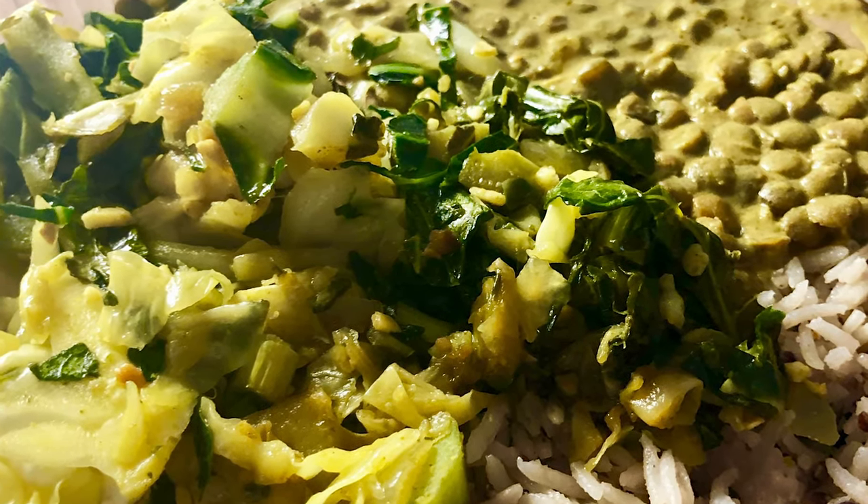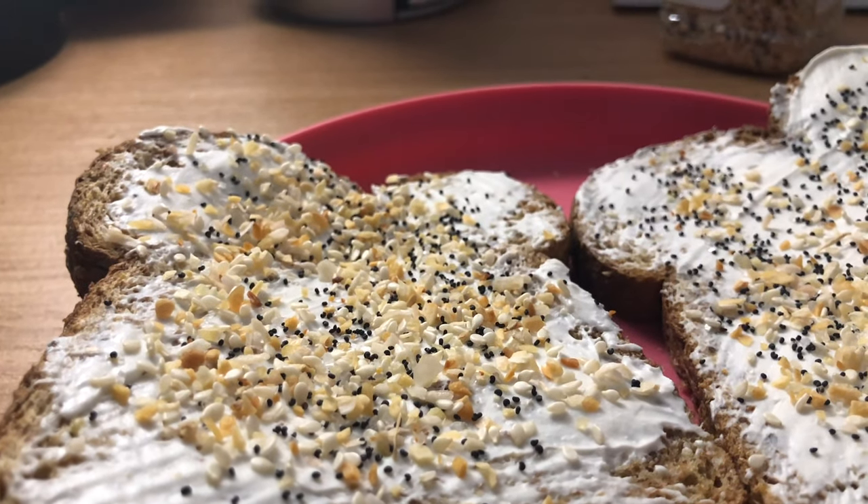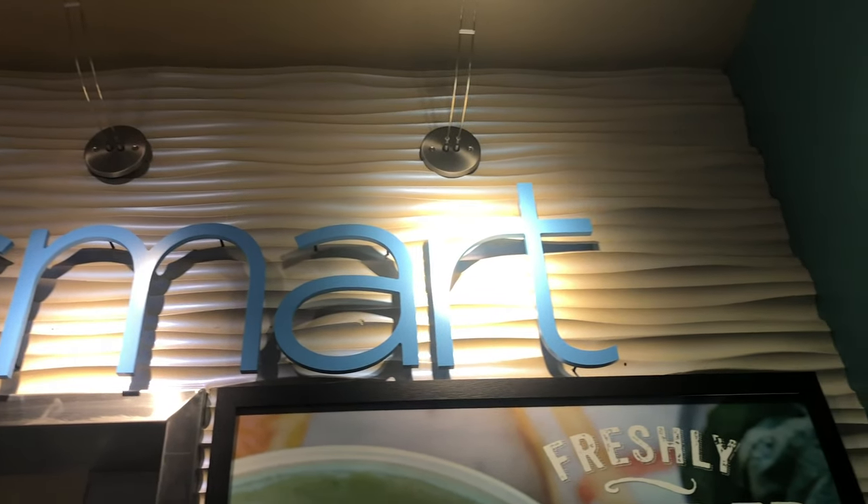Hey guys, it's Cass, welcome back to my channel. Today I'm doing a what I eat in a day as a vegan college student. This is not what I eat every single day, but it's a good estimate on the types of food that I like to eat every day. So let's get started.